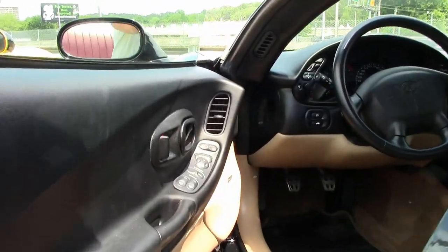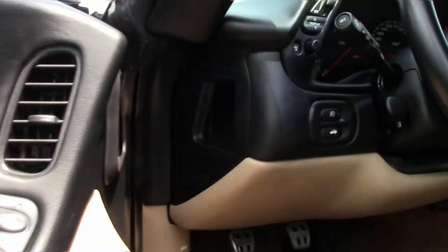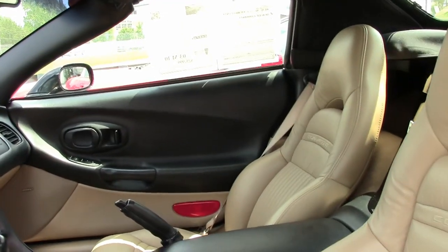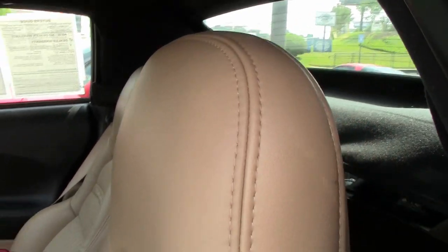Everything on this car is power. It comes with a clean Carfax, and it's loaded with options. And on this 2003 Corvette convertible, you'll find just 10,377 miles.